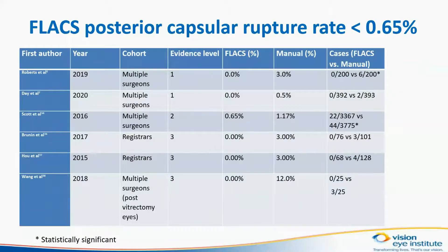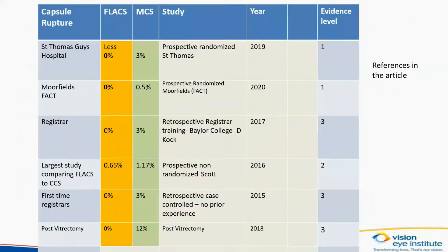What we did note, and what was of interest, was that the rate of posterior capsular rupture was noted to be statistically reduced in the Roberts trial from the UK. The rate of posterior capsular rupture in all the trials comparing FLEX to conventional cataract surgery showed fewer complications in the FLEX group. This was not unexpected, as previous trials using FLEX have shown a decrease in posterior capsular rupture, and therefore less chance of developing a serious consequence of surgery for senior surgeons, junior surgeons, and surgeons in training.